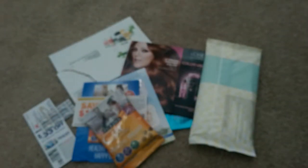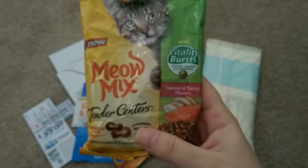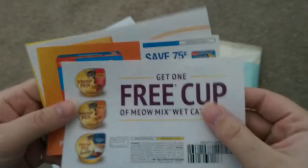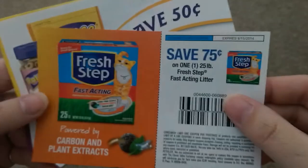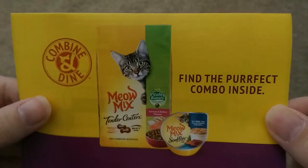Next was for Meow Mix Tender Centers. I did receive two of these — I only signed up for one, but they sent me two. Also included were some coupons: a free cup of the wet cat food, 75 cents off cat litter, and 50 cents off treats. We do buy Meow Mix in my home — it is my cat's favorite.